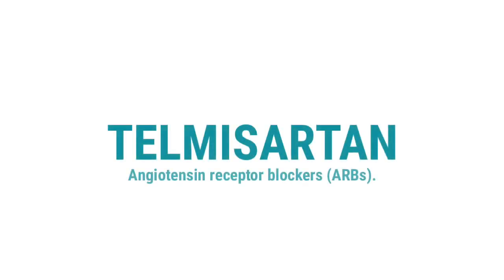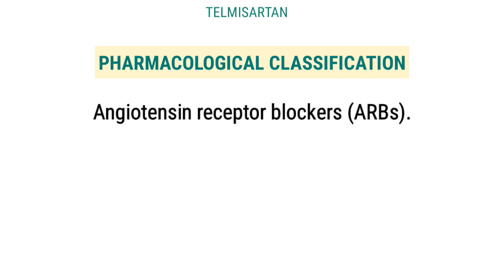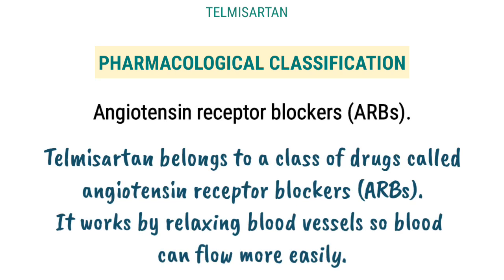Drug of the day: Telmisartan. Chemical Structure. Pharmacological Classification: Angiotensin Receptor Blockers, ARBs.